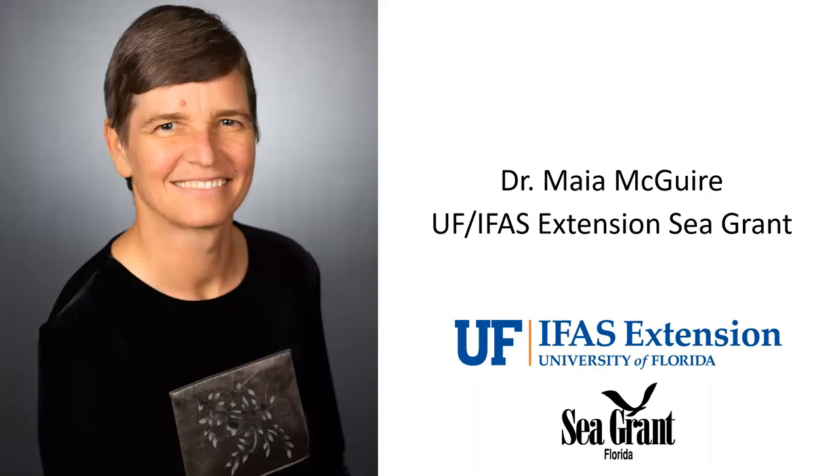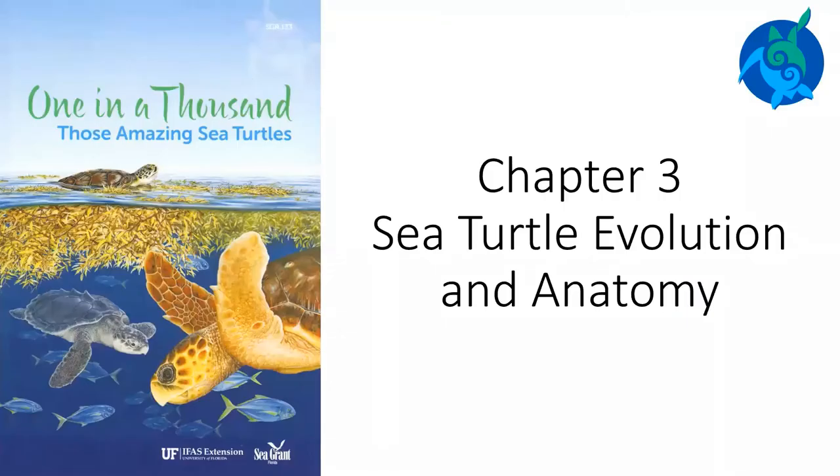My name is Maya McGuire and I am an educator with Florida Sea Grant at the University of Florida. As a marine biologist, I study things that live in the ocean. Today I am going to read a chapter from a book that I wrote with some friends. The book is called One in a Thousand, Those Amazing Sea Turtles. Chapter 3: Sea Turtle Evolution and Anatomy.